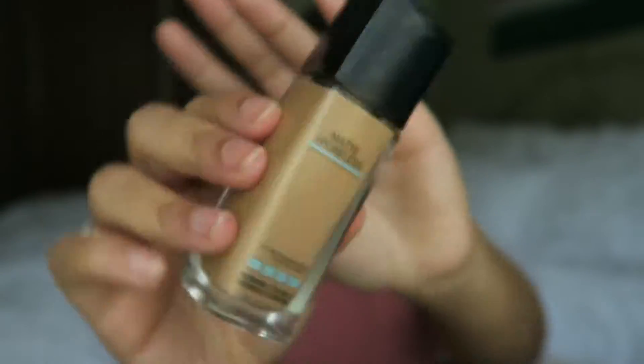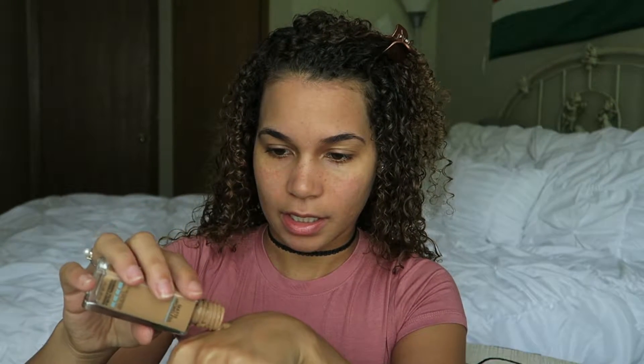Then I'm going to use the Matte and Poreless Fit Me foundation, and my shade is 322 — this is my summer shade, I'm not usually this dark. I'm just going to pour this on my hand. I'm going to use a damp beauty blender to put this on. I like to work in sections with this foundation because it does dry very easily.